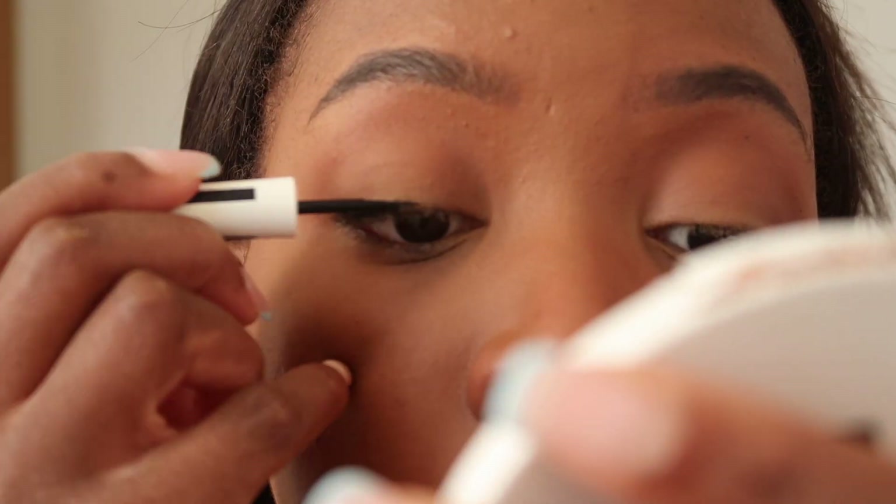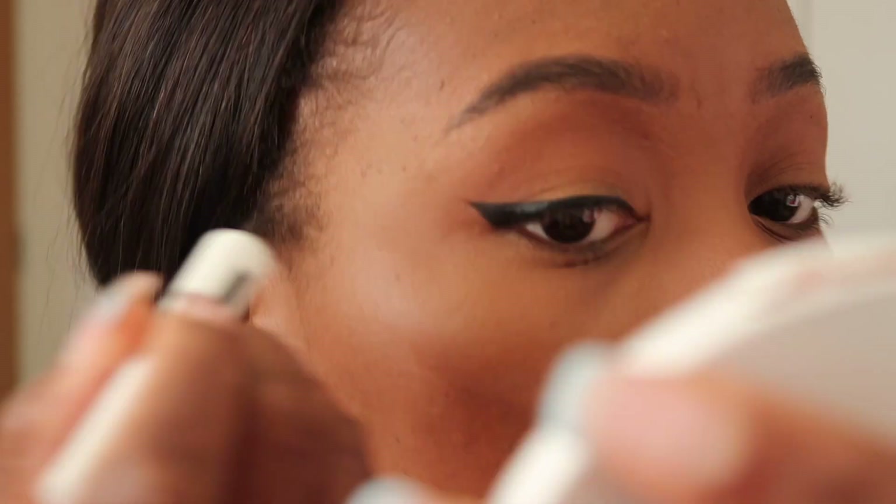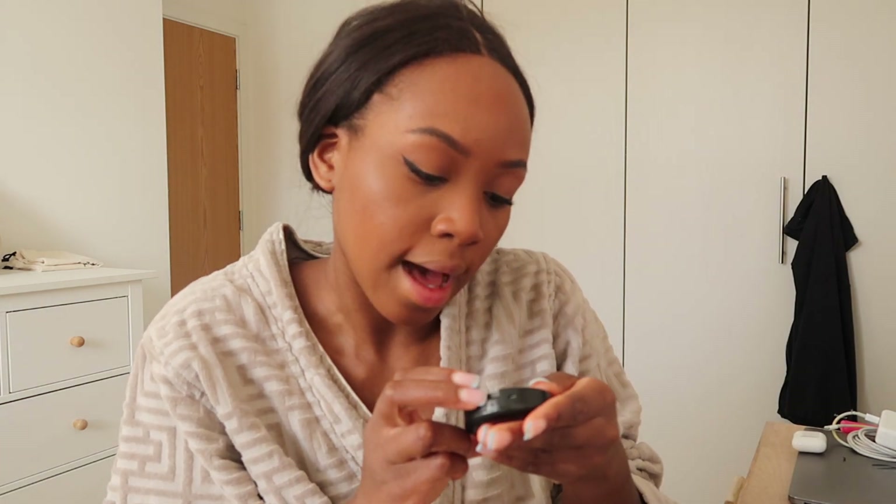For my eyeliner I'm going in with this Maybelline eyeliner. Blush-wise I'm going in with MAC Ambering Rose. I like this blush because it's a nice coppery pinky colour, and it has a little bit of sheen, which means I don't have to put on any highlighter. Sometimes I like to do highlighter but honestly I just can't be bothered.